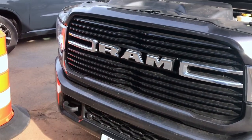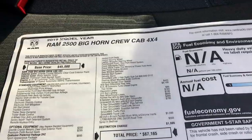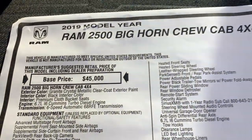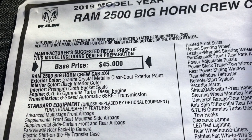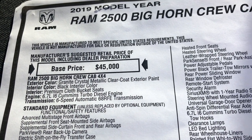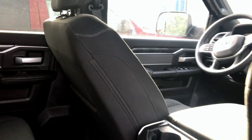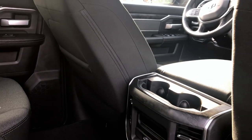I want to show you guys that window sticker to show you what else is available on this truck. This is going to be a 2019 Ram 2500 Bighorn crew cab, four-wheel drive. Base price on this truck is going to be $45,000. This truck was painted with a granite crystal metallic clear coat and it has that black interior. I really like that this truck has this black interior — I have done some Bighorns in the past and I can't recall if the interior actually looked this good.